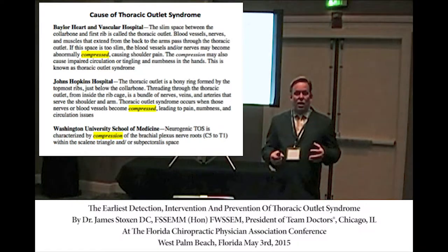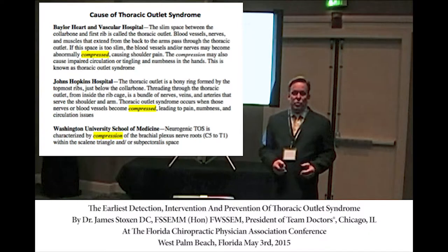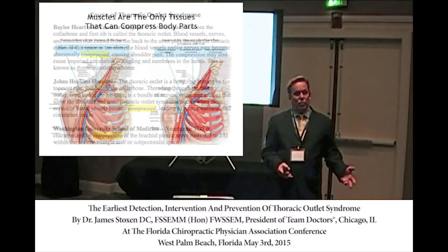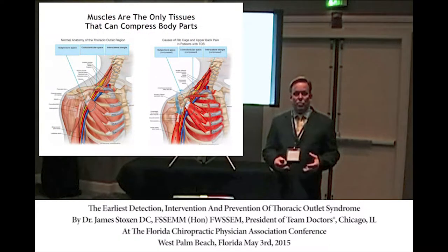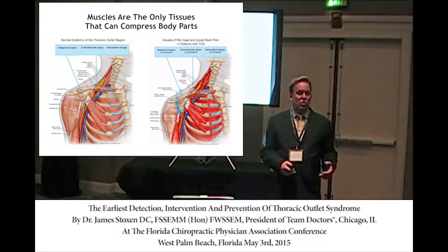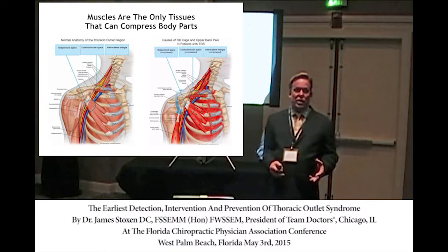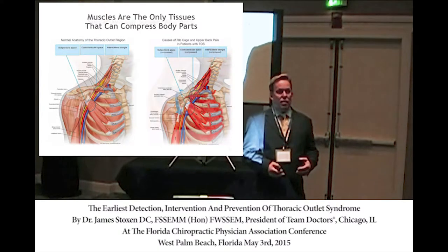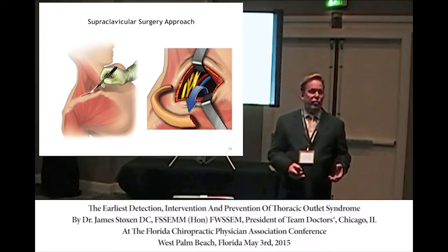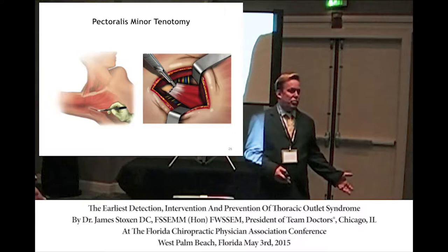There's really only one tissue that can compress the human body, and that's muscles. No other tissues can. In fact, the way medical physicians and surgeons treat thoracic outlet syndrome is that they remove the muscles. The surgical procedure is to cut the scalene muscles, remove the first rib because the scalene muscles elevated it, and also to cut the pectoralis minor muscle.